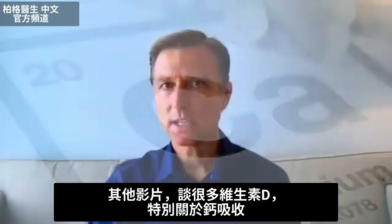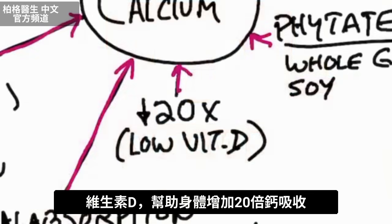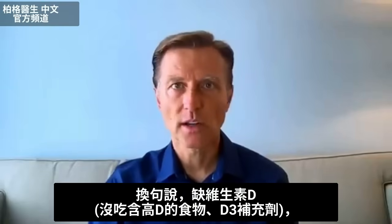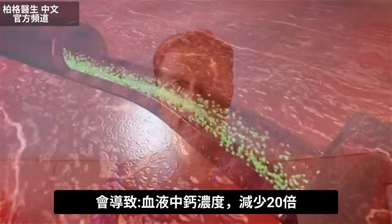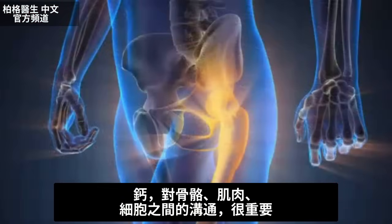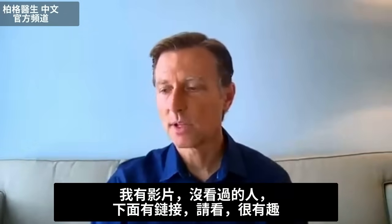Vitamin D helps a person absorb calcium by 20 times. So if you're deficient in vitamin D — because you're not eating the right foods, taking supplements, or whatever — your calcium is going to be 20 times less concentrated in your blood. Calcium is very essential not just in your bones and muscles, but for cell-to-cell communication.